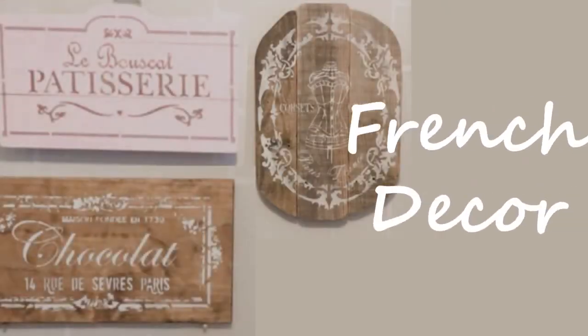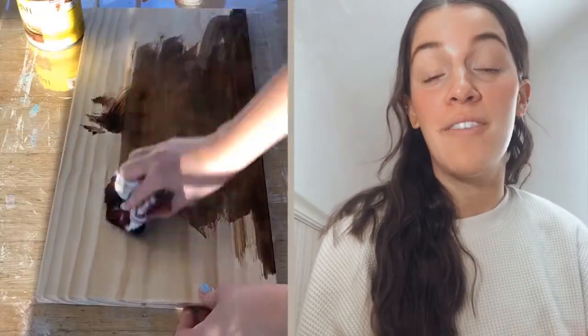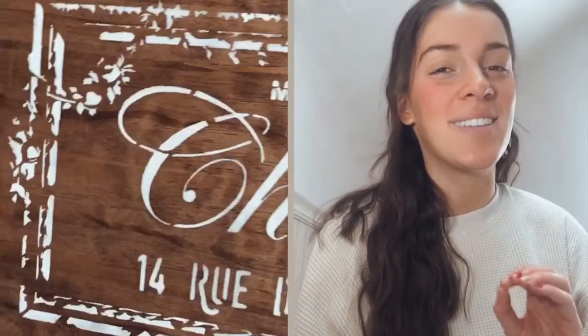Here are some of my favorite French decor stencils. For this first project I used a vintage French chocolate stencil — it just has the most delicate details on it. I kept the design simple and did some white stenciling, and I think it was the chef's kiss. It came out perfect.